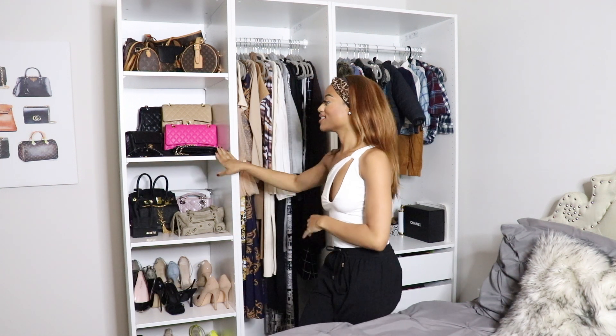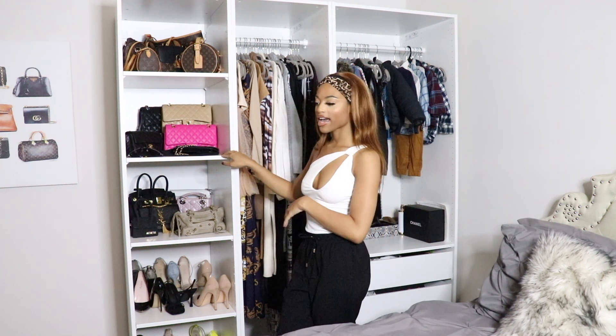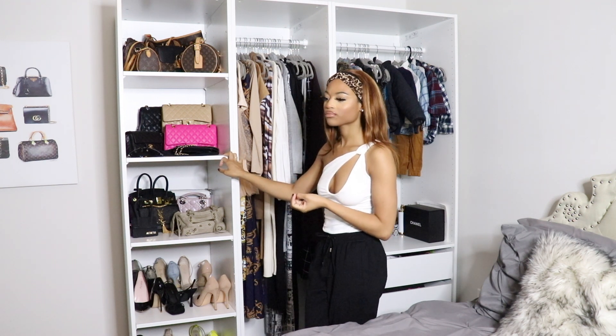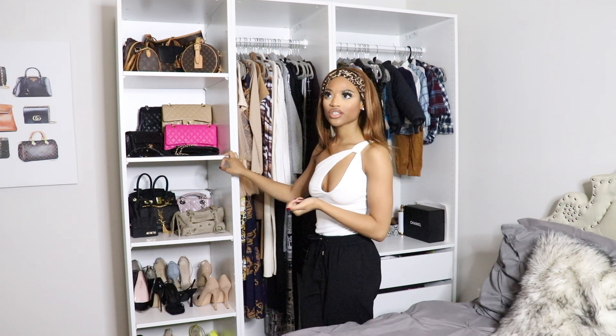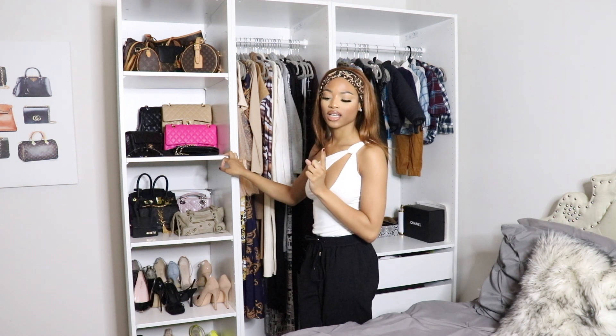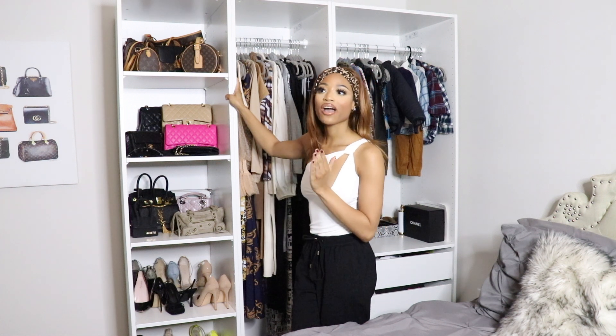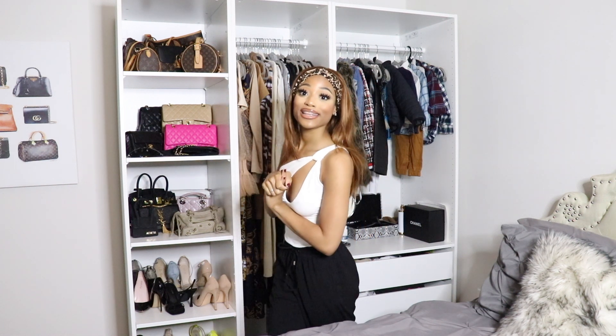I saw this closet for the first time — well, I've seen it a lot — but I forgot, the Bedore twins, Laura and Claudia. I've seen them with this closet and when I saw it, I was absolutely in love.